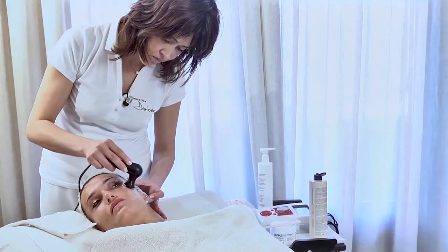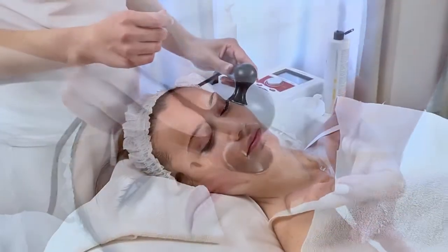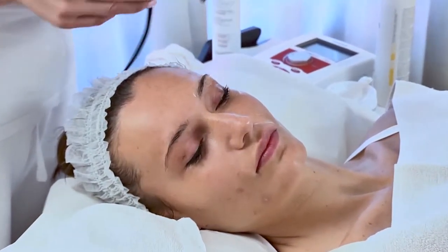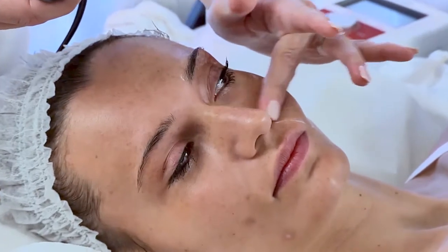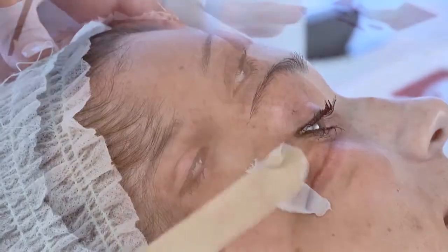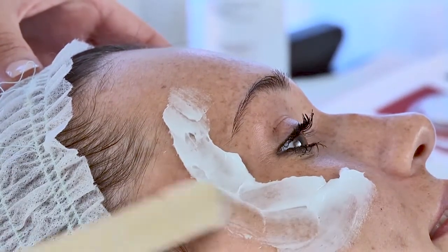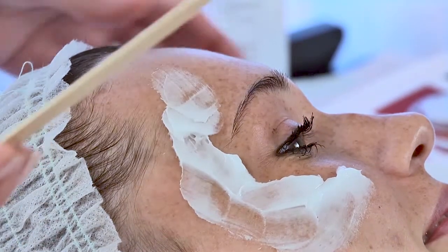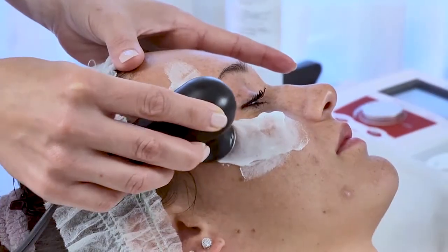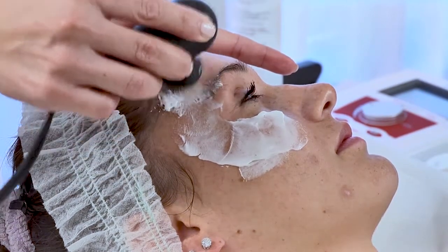The treated skin becomes slightly reddened and takes on a turgid and relaxed appearance, which tends to consolidate with subsequent treatments. For best results, it is advisable to check that the temperature level perceived by the client corresponds to the level recommended for the specific program. Personally, to increase the performance and effectiveness of radio frequency, I prefer to do a few minutes of preheating with a free program.